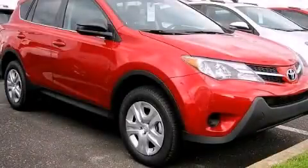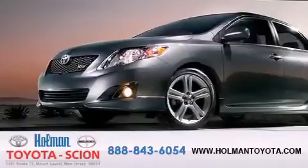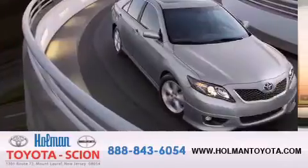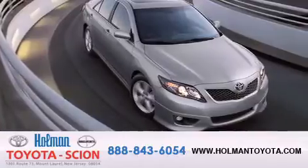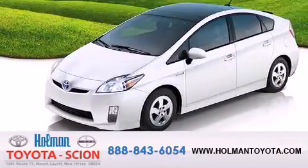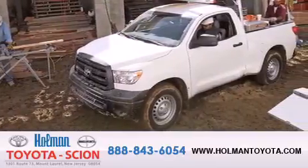Please call us today for more information on this great vehicle. Holman Toyota Scion is pleased to offer the pre-owned three-day guarantee. Backed by over 87 years of family-owned traditions, we are committed to making your buying and ownership experience all about you, our customer. Come in and find out for yourself today why our name means it's a great deal.